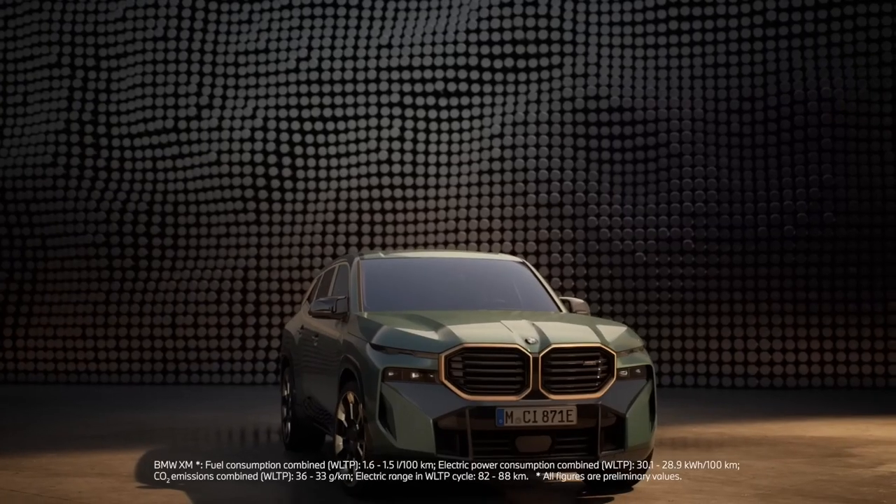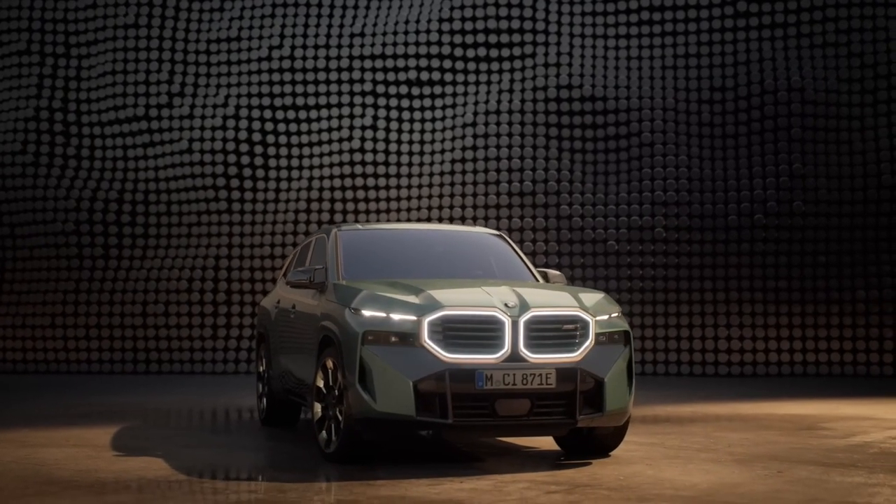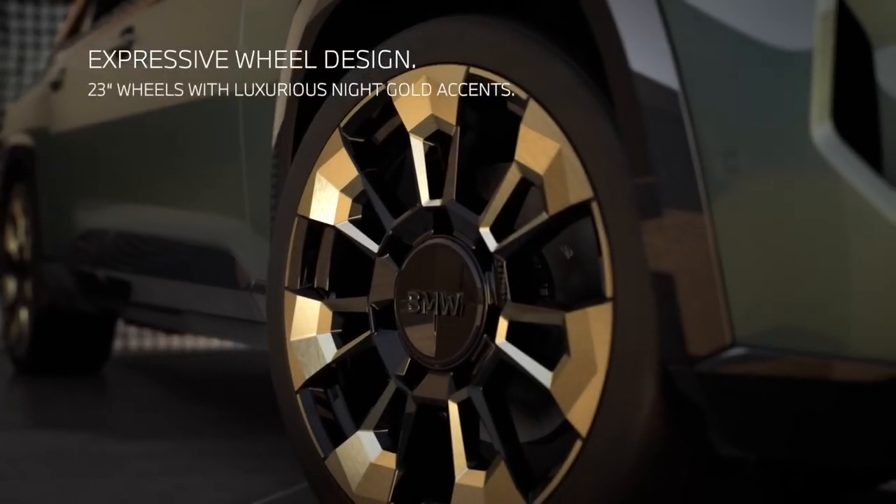Hello everyone again, welcome to a new video. Today, we're going to look at the BMW XM.